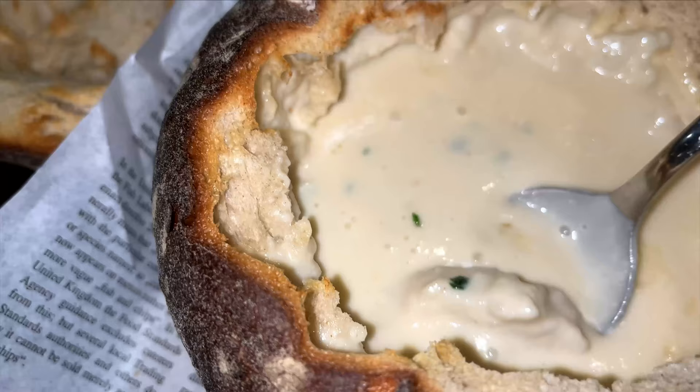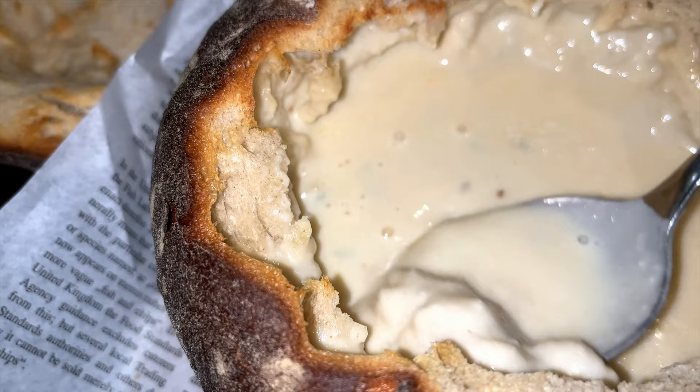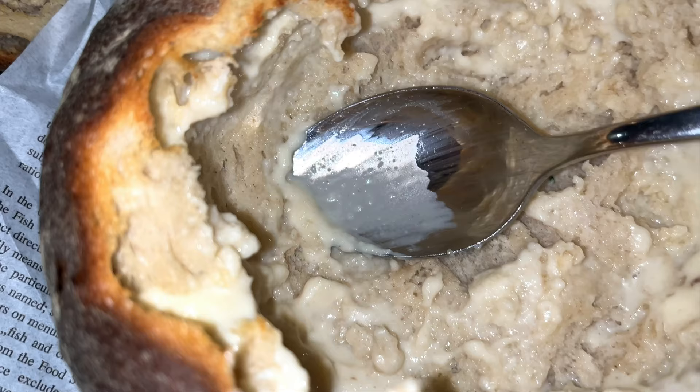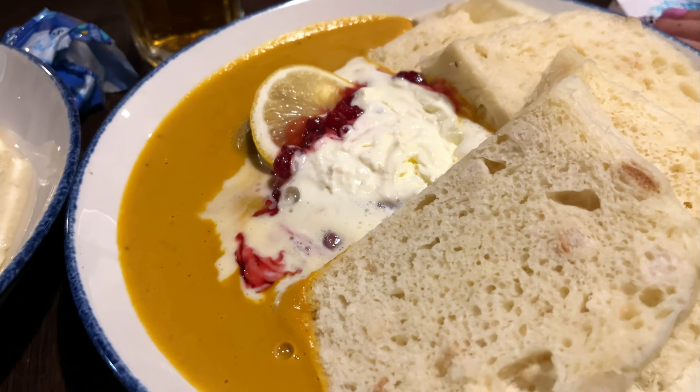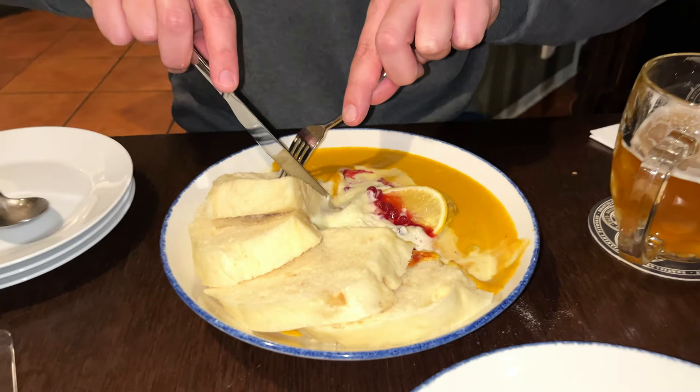Wow! Good - when the kids like it, you know it's good. I need to dig deep - another big chunk of bread. That's it, completely finished!